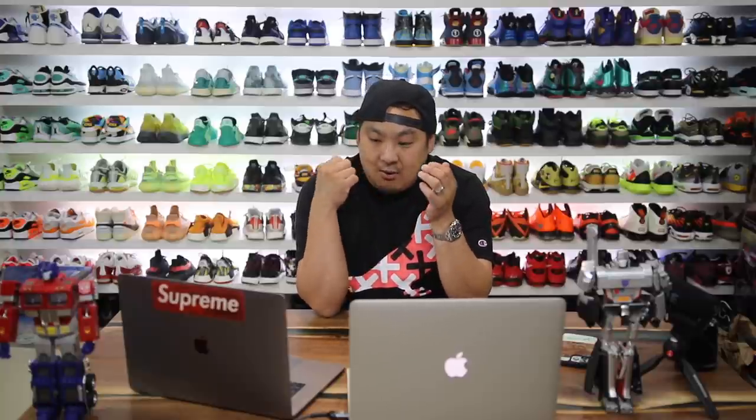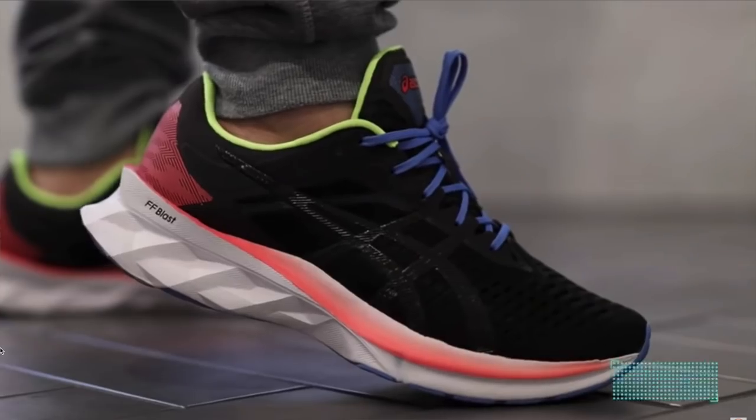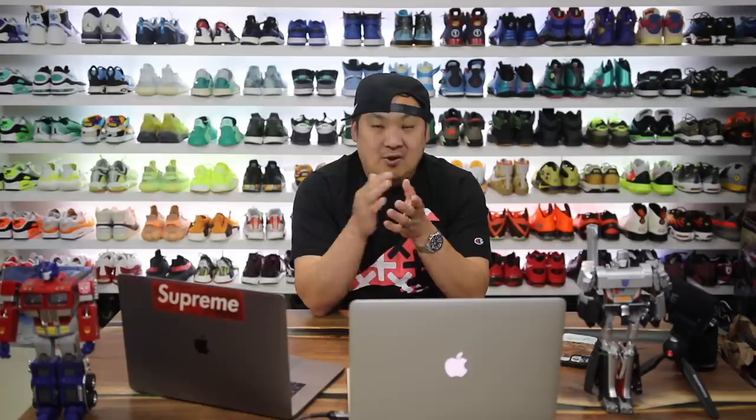The number 6 spot — going back to Asics. I want to give the Gel Kayano 28 a try. Their website's matchmaking tool says this is their max-cushion shoe, but just looking at it, it doesn't appear to be a super squishy max-cushion shoe. I've also tried the Glide Ride and the Novablast — the Novablast was decent but not great, very run-of-the-mill. I figured the Kayano would be more cushioned. If you guys have other Asics max-cushion suggestions, leave a comment.